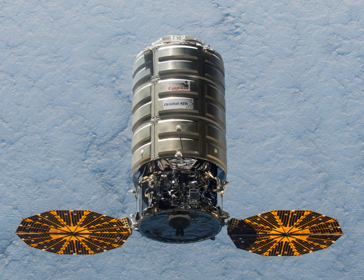The Cygnus spacecraft consists of two basic components: the pressurized cargo module and the service module. The PCM is manufactured by Thales Alenia Space in Turin. The initial PCMs have a volume of 18 cubic meters. The service module is built by Orbital ATK and is based on their Geostar and Leostar spacecraft buses as well as components from the development of the Dawn spacecraft. It has a gross mass of 1,800 kg with propulsion provided by thrusters using the hypergolic propellants hydrazine and nitrogen tetroxide.